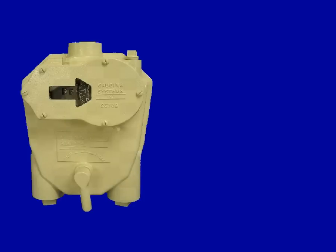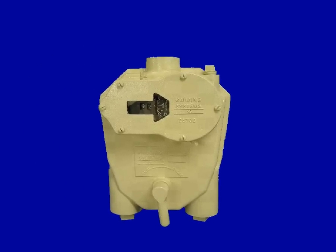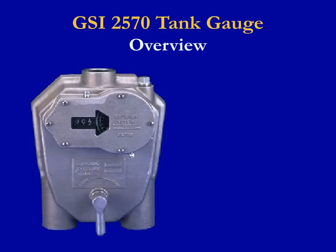Times have changed, but after all these years, mechanical tank gauges are still around and probably will be for another 60 years. The presentation you're about to see covers one of our most successful products, the GSI-2570 Very Accurate Tank Gauge. Before we go into great detail about the GSI-2570 Mechanical Tank Gauge, let's quickly go over mechanical tank gauges in general and provide primary reasons for their success within the market.